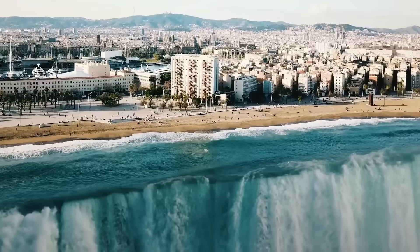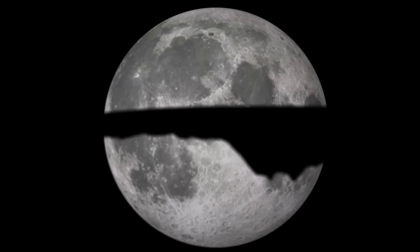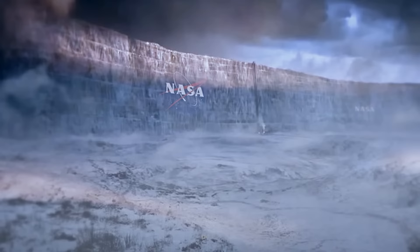If the Earth had an edge, I hope it would look like this — the edge of a flat Earth. There's something mesmerizing about it. A flat Earth solar eclipse? Diagonally growing trees? The Great Wall of Ice, guarded by NASA, of course. The flat Earthers sure have a great imagination.